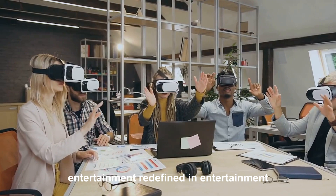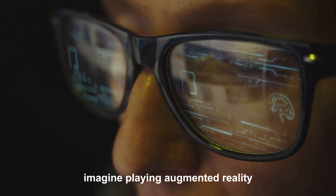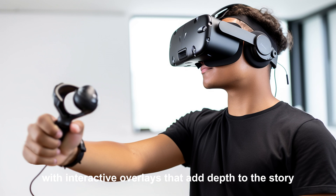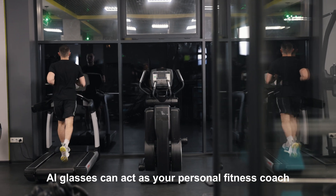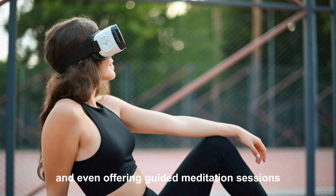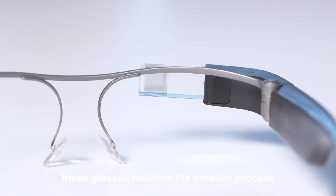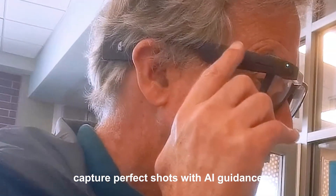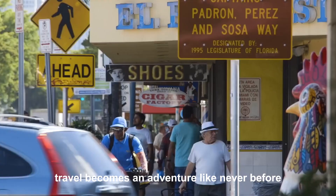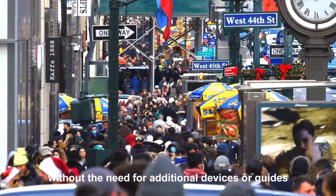Applications expanding beyond the everyday. In entertainment, Google's AI glasses open up new horizons — imagine playing augmented reality games that interact with your physical environment or enjoying movies with interactive overlays. For wellness and fitness, AI glasses act as your personal fitness coach, providing instant feedback on your posture, tracking calories burned, and offering guided meditation sessions tailored to your stress levels. For creators, these glasses redefine the creative process: visualize designs in three dimensions, capture perfect shots with AI guidance, and edit on the go. Travel becomes an adventure as landmarks come alive with history, offering a guided tour without additional devices.